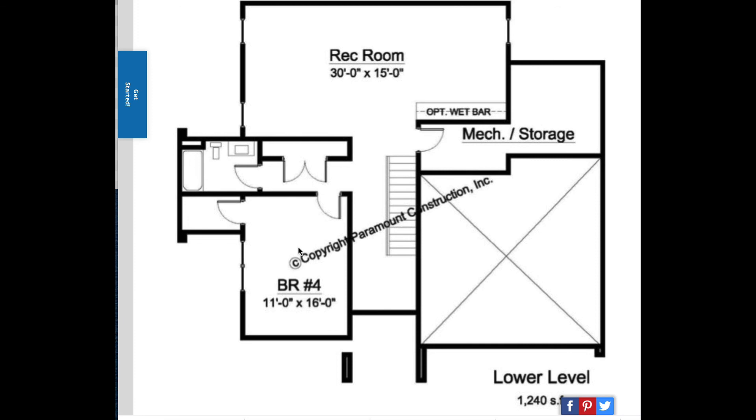Hopefully this was helpful. We're happy to put this on your lot or one of our lots. There will be a link on this page — if you have a question about this plan or any of our other plans, I hope to talk to you soon.